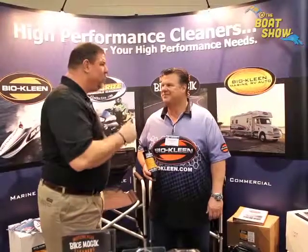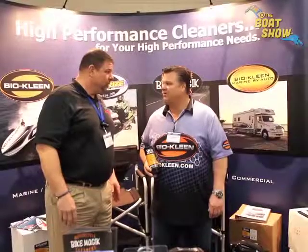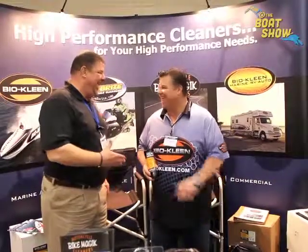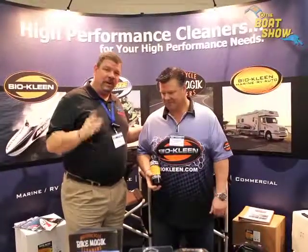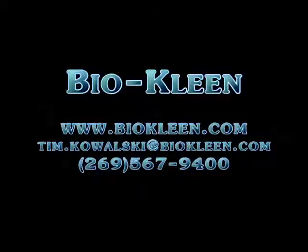Eric encourages viewers to go online to find their local dealers and reps. The website is www.bioclean.com. He thanks Tim, calling it a wonderful product he's heard a lot about and is glad he met Tim. Check out bioclean.com to find out more about what will work for your toy. Thanks so much — we'll see you out on the water. Bye!